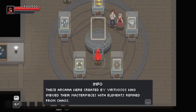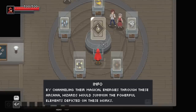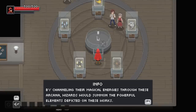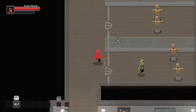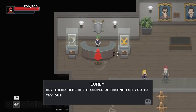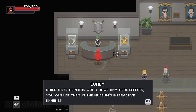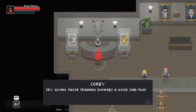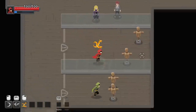These arcana were created by virtuosos who imbued their masterpieces with elements refined from chaos. By channeling their magical energies through these arcana, wizards could summon powerful elements depicted on these works. Can I try out the arcana? Here are a couple arcana for you to try out. While these replicas don't really have any real effects, you can use them in the museum's interactive exhibits. Try giving those training dummies a good one. We've got Wind Slash and we've got Fireballs.